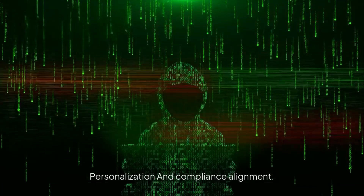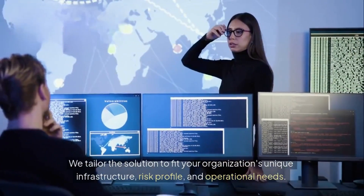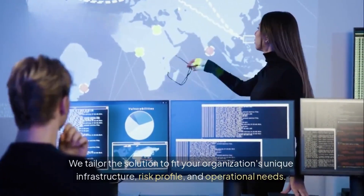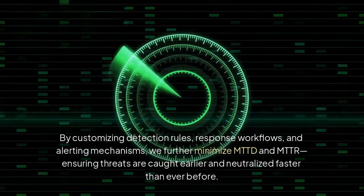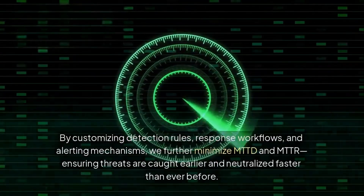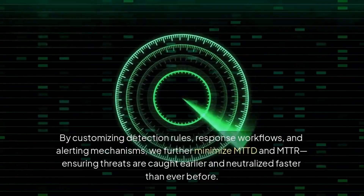What sets us apart? Personalization and compliance alignment. We tailor the solution to fit your organization's unique infrastructure, risk profile, and operational needs. By customizing detection rules, response workflows, and alerting mechanisms, we further minimize MTTD and MTTR, ensuring threats are caught earlier and neutralized faster than ever before.